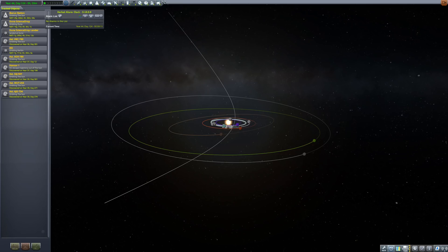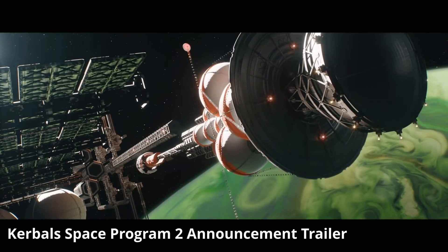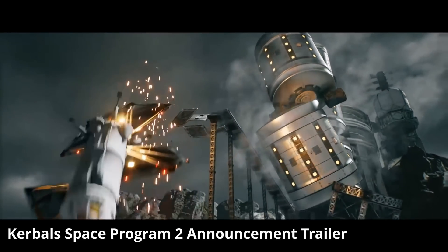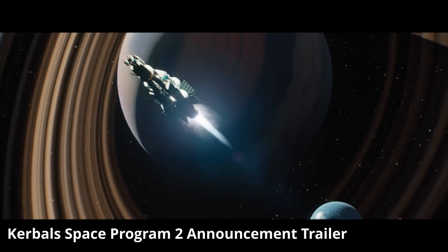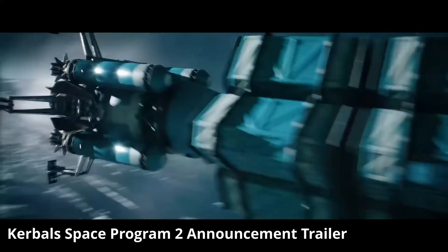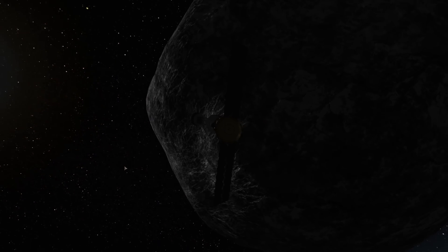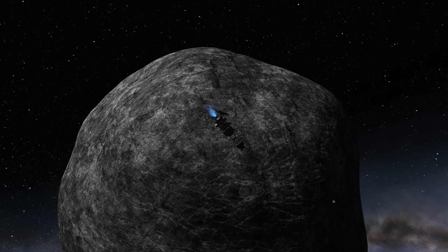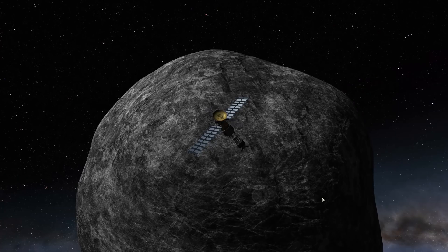Here's a thought: if KSP can model interstellar objects, could the upcoming Kerbal Space Program 2 pick up the ball and show us their origin in another solar system? Maybe we could use comets to piggyback to those systems — it might take a few thousand years longer than with super advanced rocketry, but it would be intriguing. Also, comets can break up into smaller chunks when passing through an atmosphere according to the release notes, though I was not able to encounter such a thing.